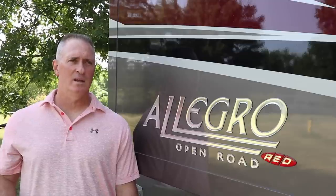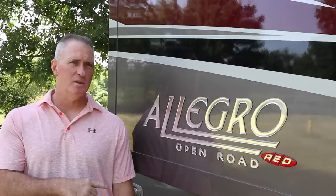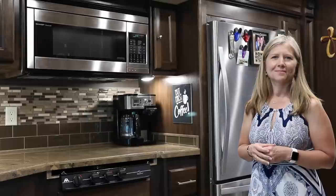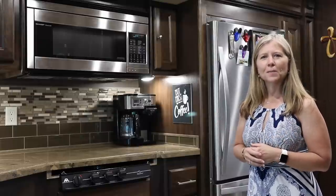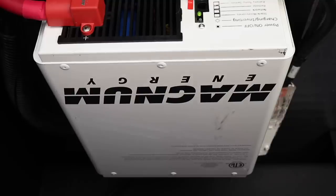Ruby's gross vehicle weight is rated at 32,000 pounds — 12,000 pounds on the front axle and 20,000 pounds on the rear axle. And luckily for Phil's belly, we have a full-size residential fridge. She also has a Magnum 2000-watt pure sine inverter.